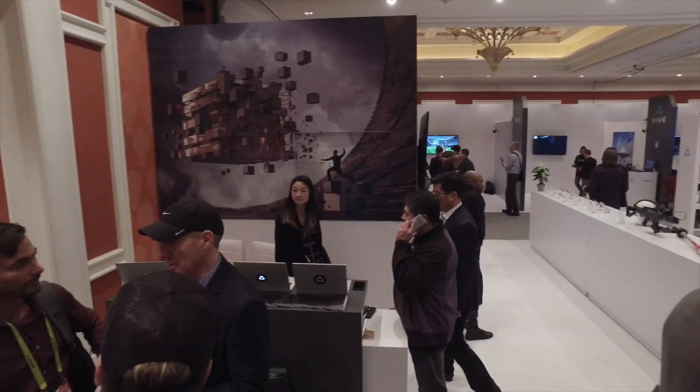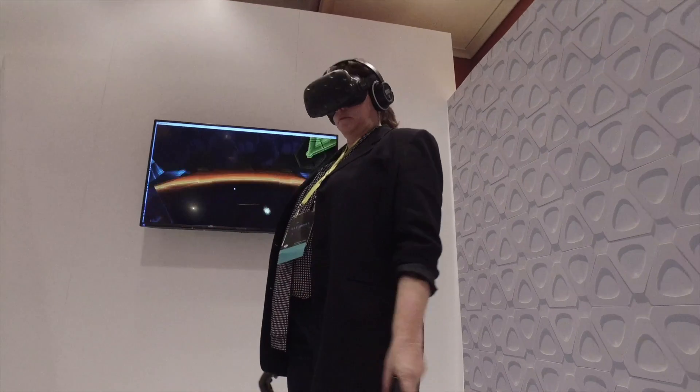We're showing content across categories, whether it's entertainment, education, enterprise, or health. Over 30 examples here in the room to really show people what's come of VR in the past year.